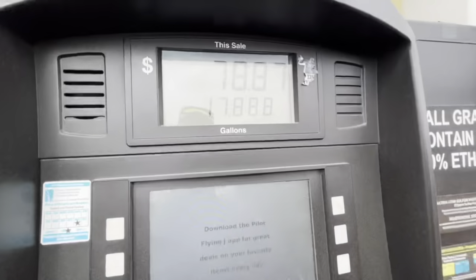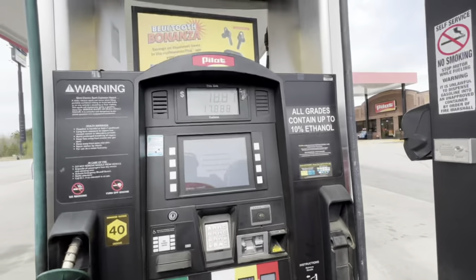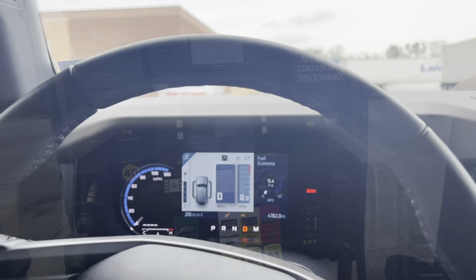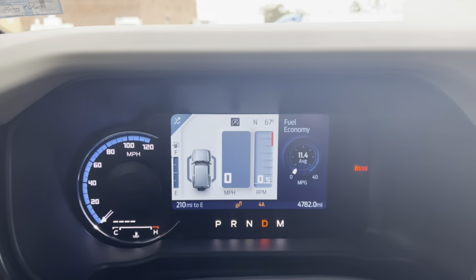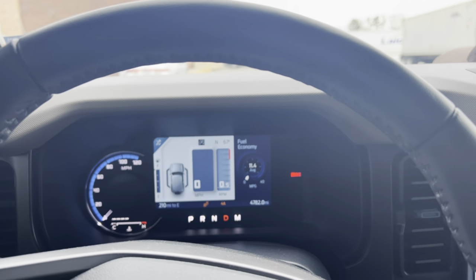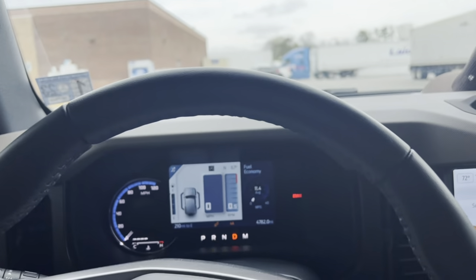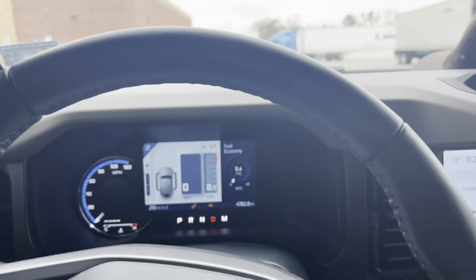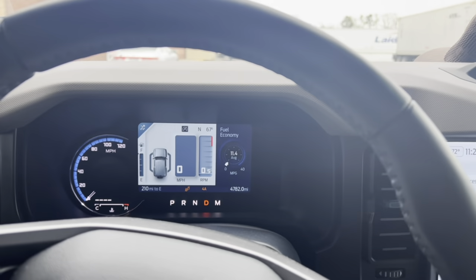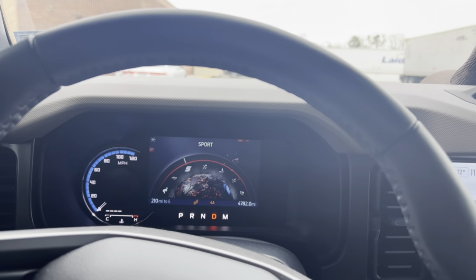We got a measly 17.8 gallons for $78. So how many miles per gallon? We're getting a little over 11 miles per gallon. Am I in sport mode? No — slippery. Let's switch to sport. There we go.